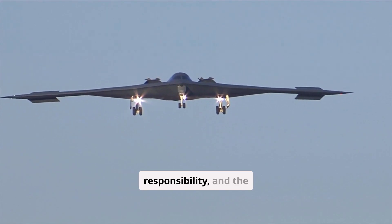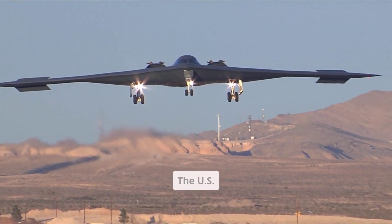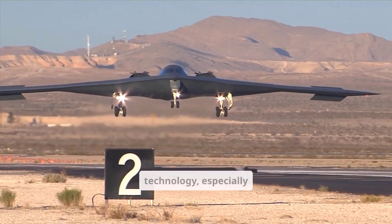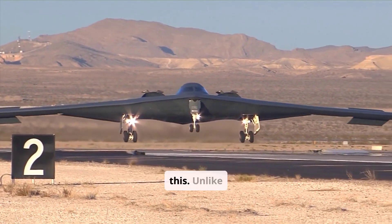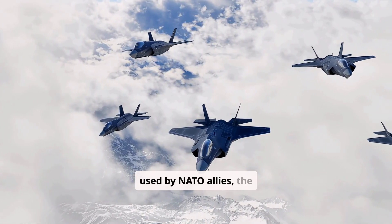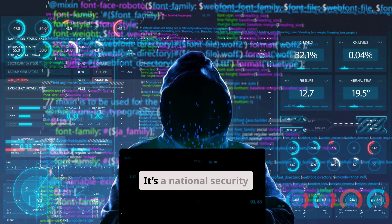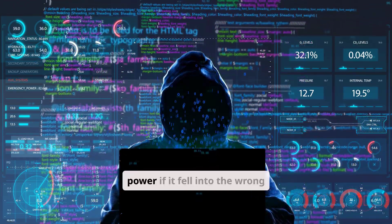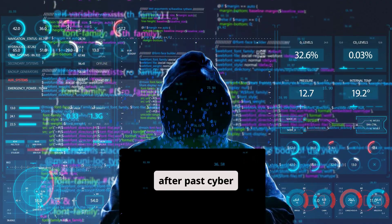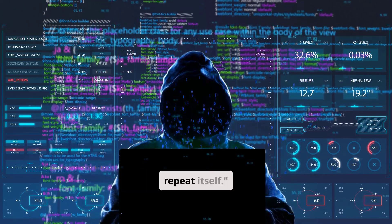With great power comes great responsibility, and the B-21 is simply too advanced to be shared with allies. The US has strict policies when it comes to exporting high-end military technology, especially something as groundbreaking as this. Unlike the F-35, which is used by NATO allies, the B-21 Raider is reserved exclusively for US operations. It's a national security asset that could change the balance of power if it fell into the wrong hands. And after past cyber-espionage cases where sensitive jet designs were stolen, the US is making sure history doesn't repeat itself.